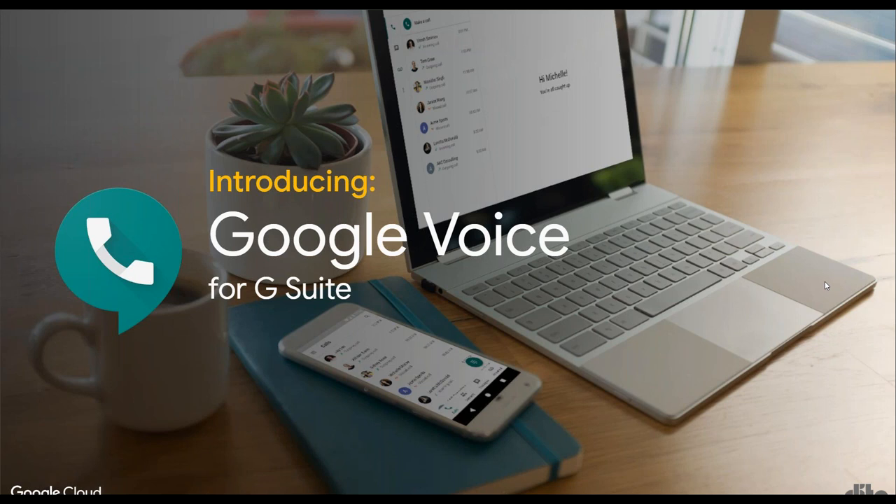Jumping into the main topic for the week, we're talking about Google Voice, which is now a part of G Suite — a really exciting announcement. The beta was announced last year during the 2018 Cloud Next event, back in late July or possibly August. And as of April 2019, Google Voice is now available to the general public.